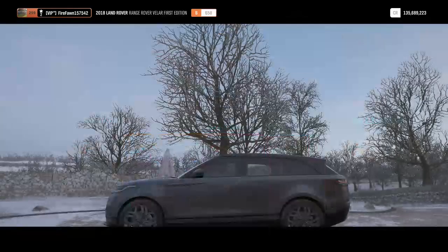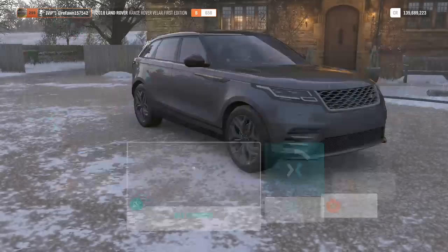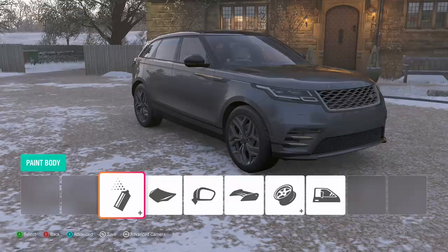Can I just say one thing — why is this car a challenge car? You had to do a seasonal event for this car, but for the Ford Ranger Raptor it was just a brand new car you could buy. Why wasn't this thing buyable? And the Ford Ranger Raptor is ten times cooler.